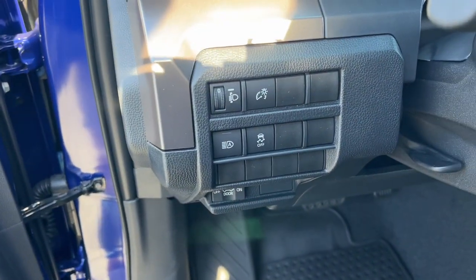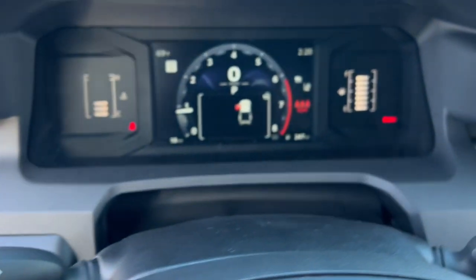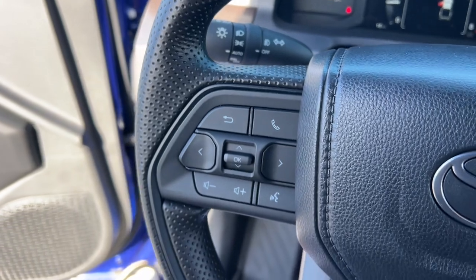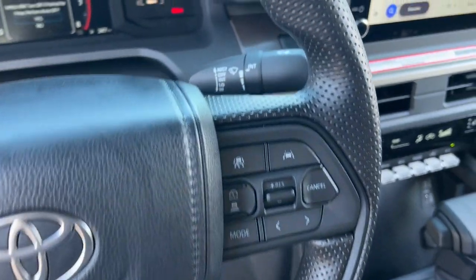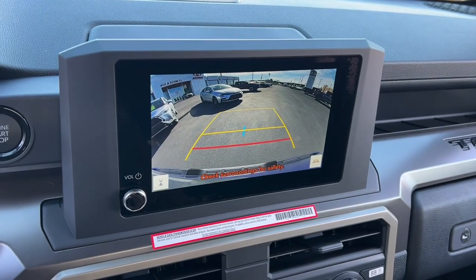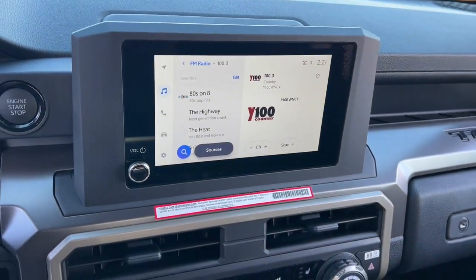The following are some of this vehicle's highlighted options: Apple CarPlay and/or Android Auto, keyless entry, satellite radio, fog lamps, heated mirrors, backup camera, steering wheel audio controls, heated front seat, alarm, and aluminum wheels.